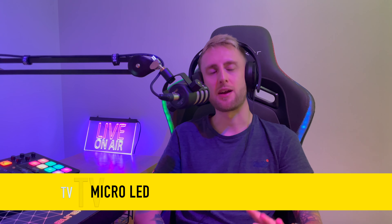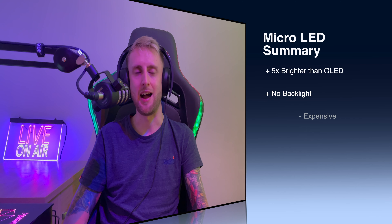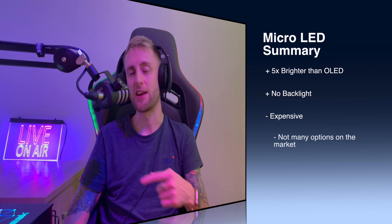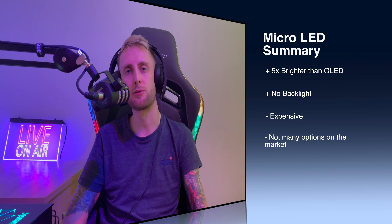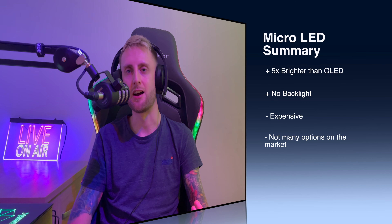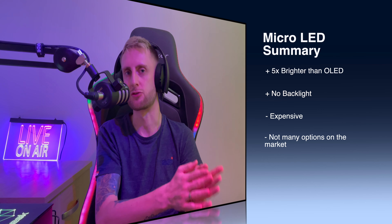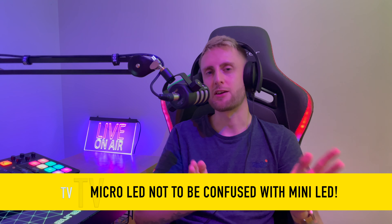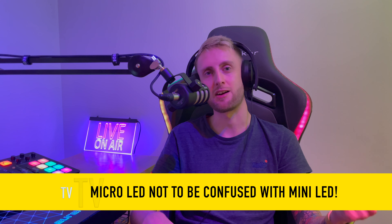Micro LED — I would recommend one of these devices right now. They're probably the main competitor to OLED and they have benefits over OLED. For example, they're able to achieve a higher nits brightness, and they also use the same technology as OLED so they have the ability to self-illuminate the pixels. So you're not getting the dirty screen effect or shadows, and you are going to see true blacks. The drawback is they're very, very expensive and there aren't many on the market right now. If you can pick one up for a cheaper price in a couple of years when prices go down, definitely get yourself one.